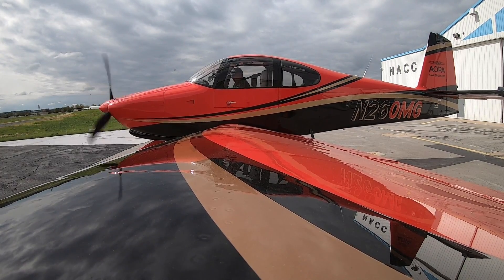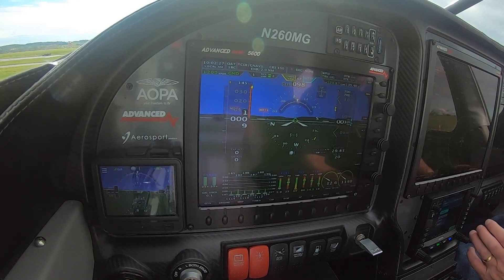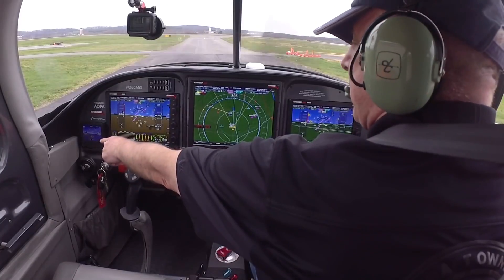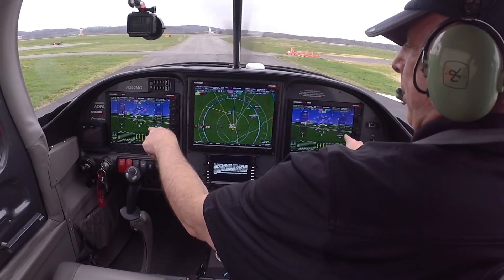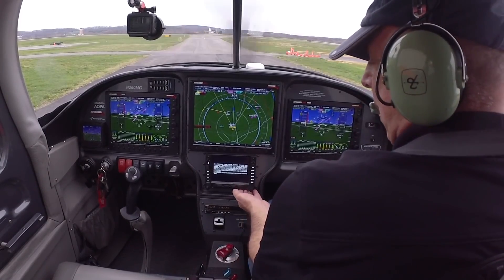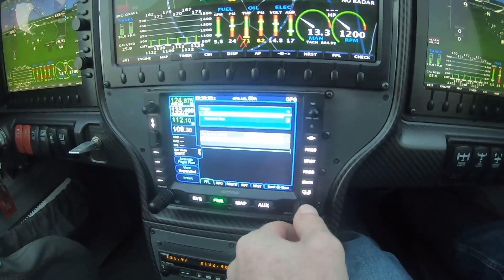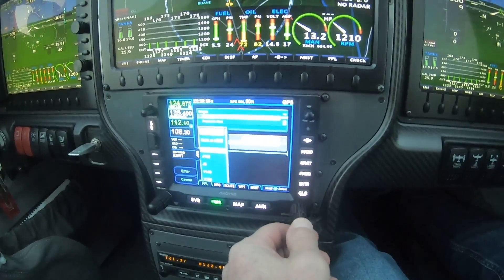The last time we flew, it was really an introduction to the airplane, and today it's going to be more of an introduction to the avionics system. We're going to do an IFR flight. We've got the standby 9-on flight display, two primary flight displays, and the multifunction display in the middle. The brain of the operation is this Avidyne IFD-550, and it feeds the information to the rest of the system. This is really the heart of the avionics system.